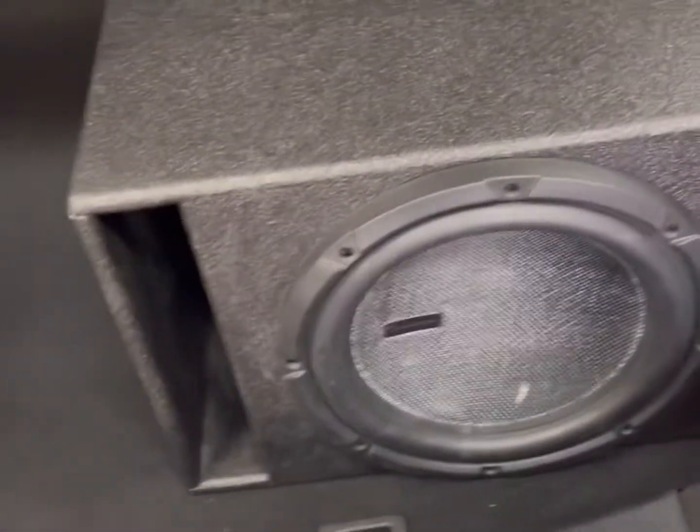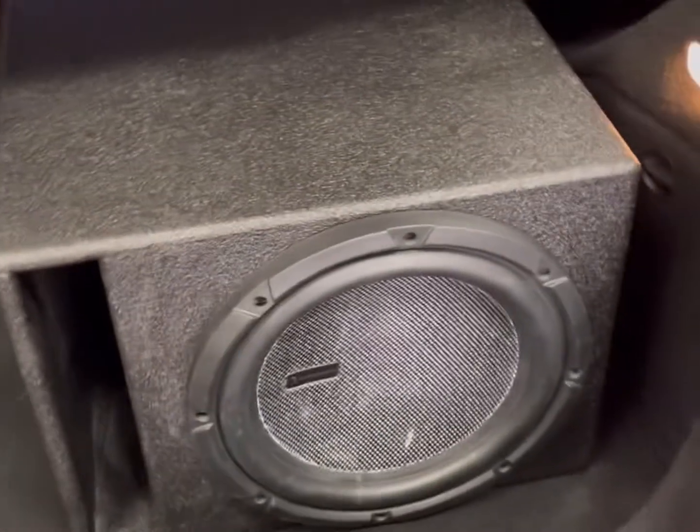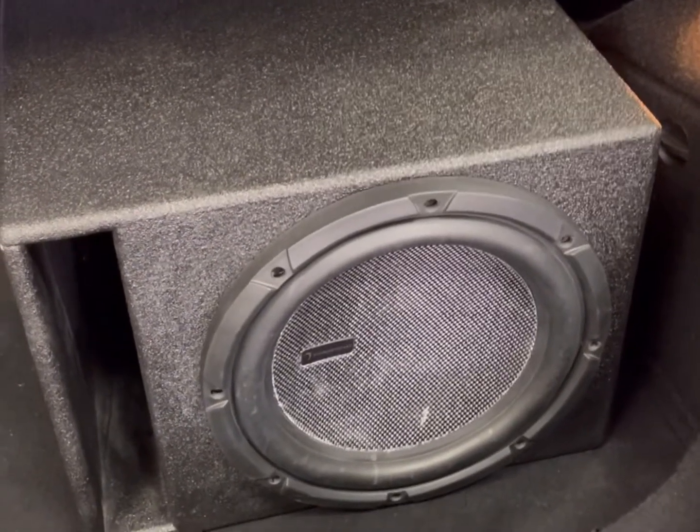We have a four-channel amp, DSP, and a sub amp, all powered to a single Diamond sub. The thing rocks, sounds great, and she has tons of room for potential upgrades in the future if she chooses to do it.